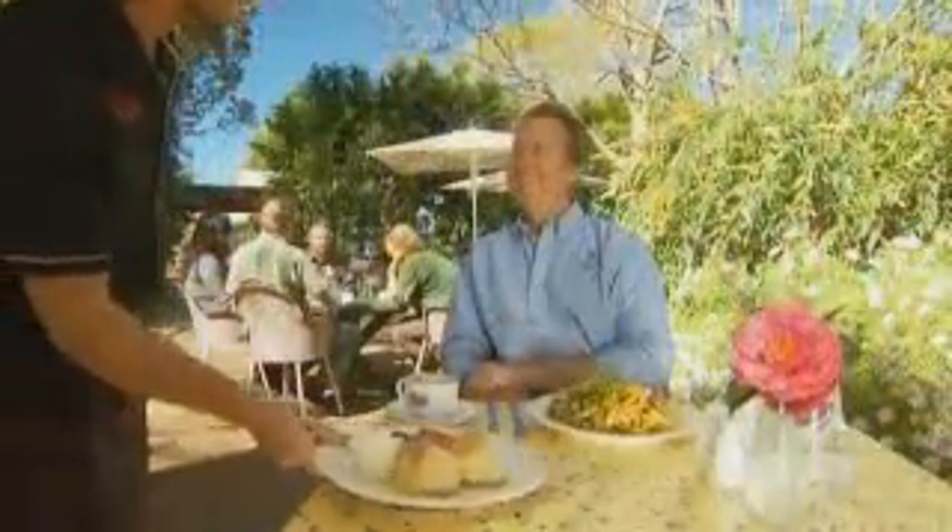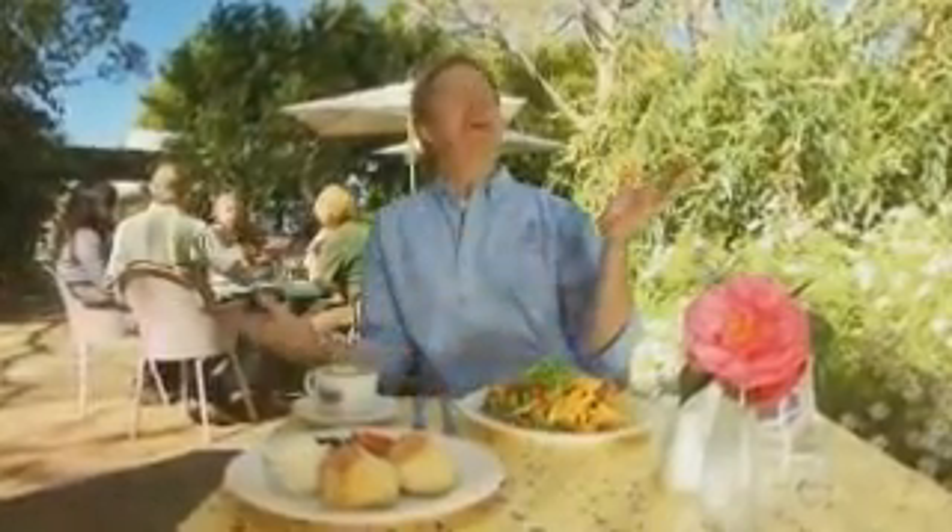Now this is what I love — after a long relaxing stroll around the nursery, kicking back in these gorgeous surroundings to a scrumptious meal from the Cafe Ella. What a way to complete the experience.